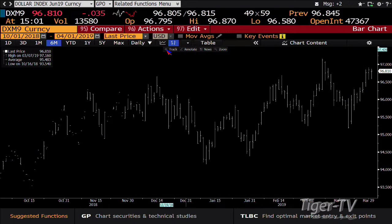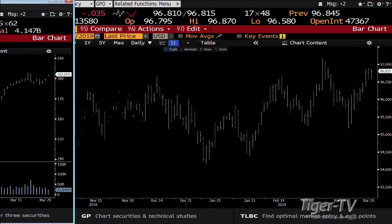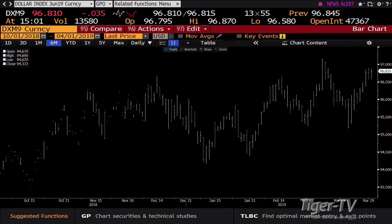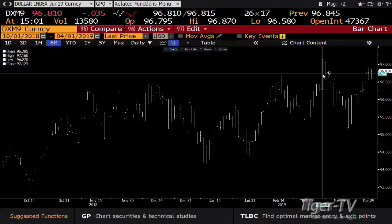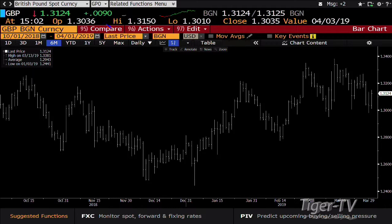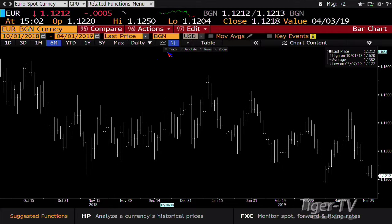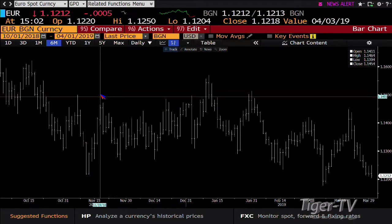King Dollar has been staying at highs for quite some time, still over the February high of 96.685. Volume is anemic but it's over that price, in the higher range — meaning it can go up and test the March 7th high of 97.160. The pound went higher today. The euro is at its lows at 112.12, and anything under 112.16 could see a real breakdown.